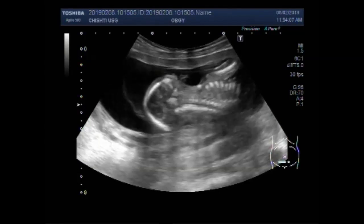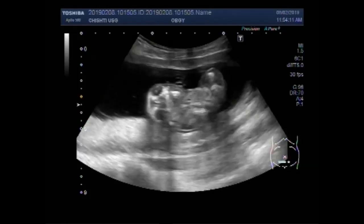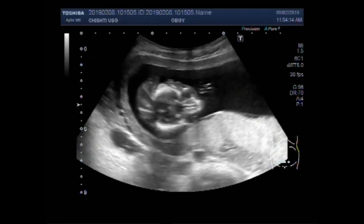Again you can see the fetal head, cystic hygroma, and placenta.